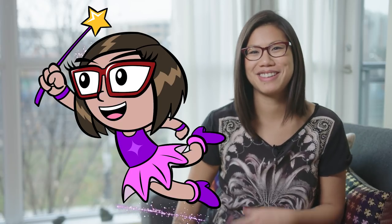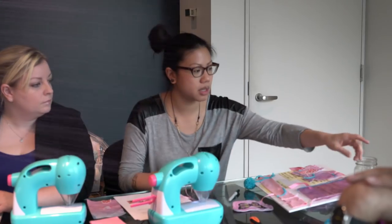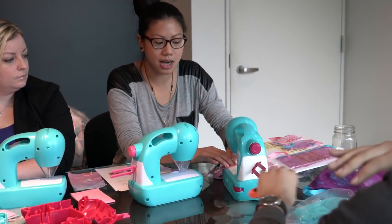My superpower would be maybe the glitter queen or something. I just really love glitter. With this machine, I was able to just simply guide it through.